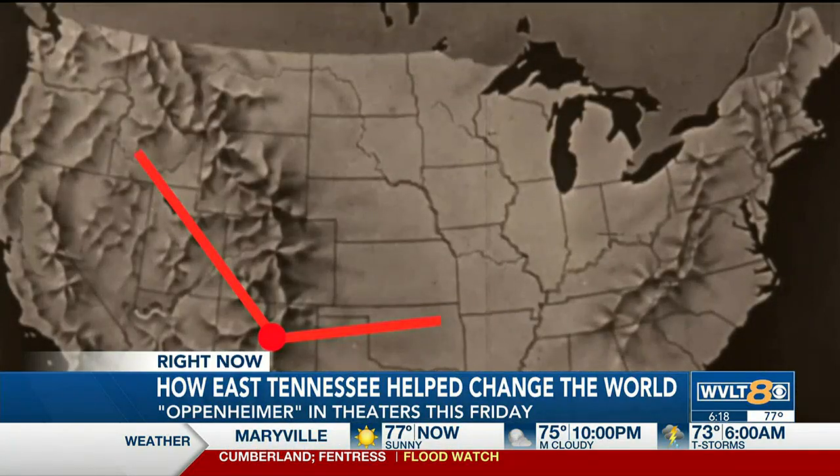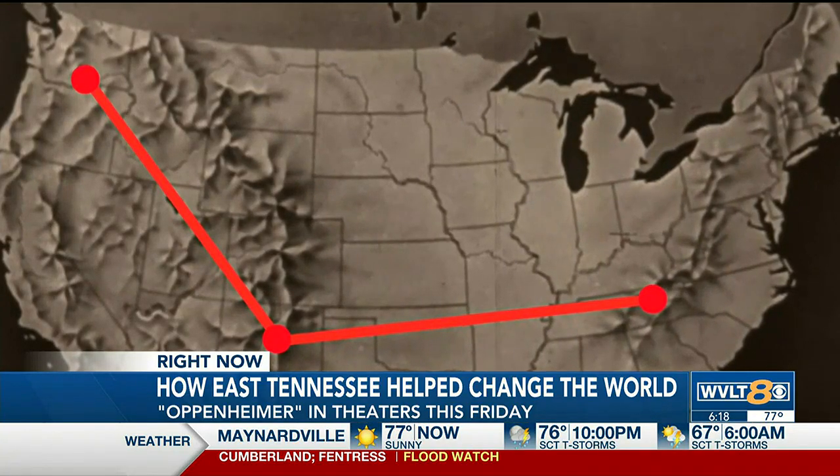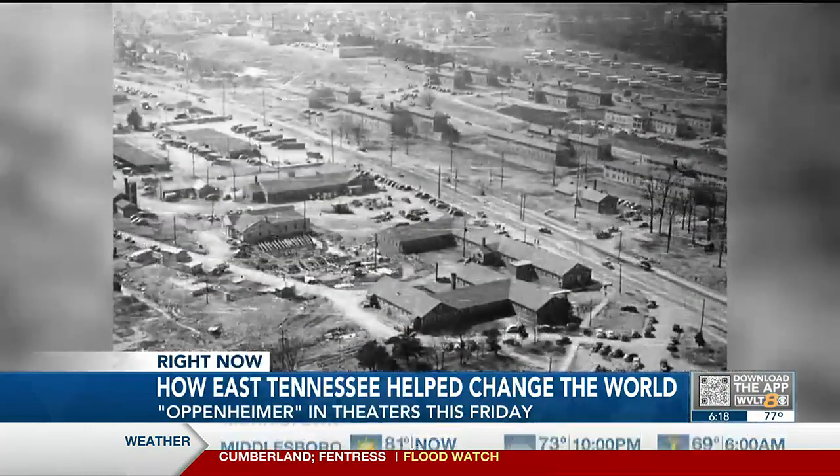To do it, the U.S. set up three main locations: Los Alamos, New Mexico; Hanford, Washington; and Oak Ridge, Tennessee — chosen because it was away from the coast, had access to the Tennessee Valley Authority for power, and was secluded.